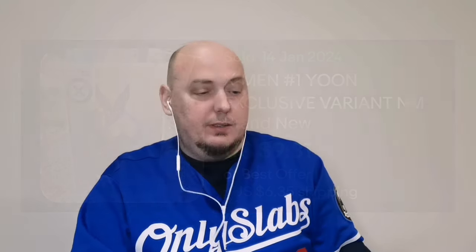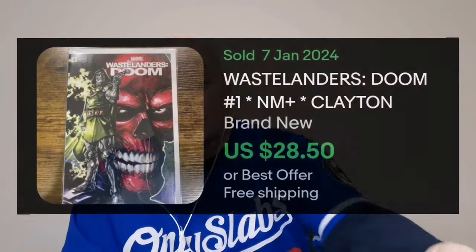Up next, we have another variant. This is Marvel Wastelanders Doom, featuring Dr. Doom and the Red Skull on that cover. Very, very nice. I apologize — I'm not sure who the artist is; I don't see anyone's name highlighted here. But Doom and Red Skull — nice combination.